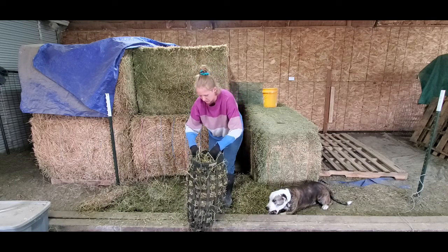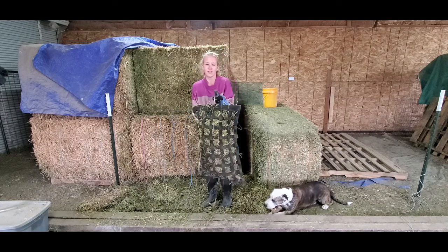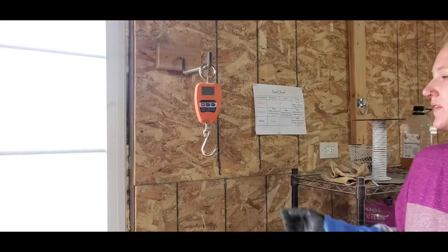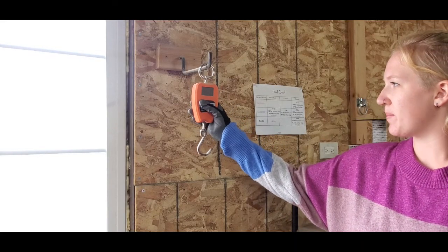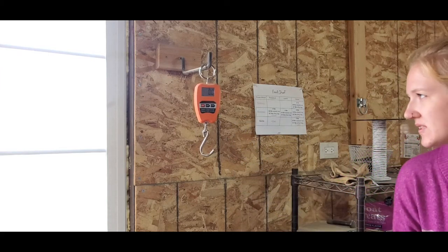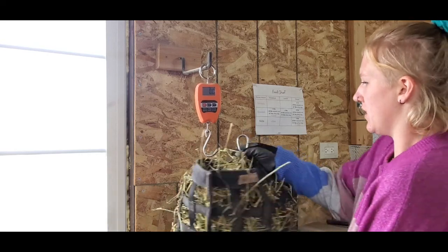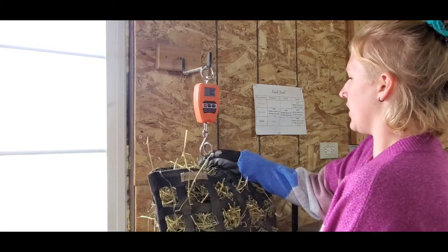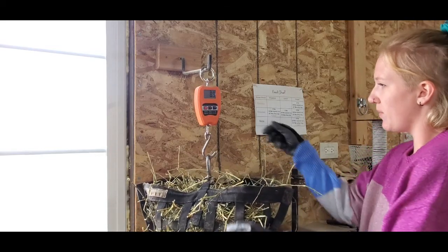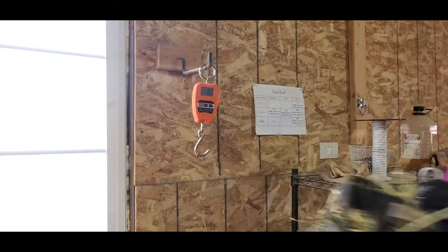Usually I fill it up to the top and then I always weigh it to ensure that my horse is getting the right amount of feed per meal. So let's go weigh this. This is my handy dandy little scale that I bought off Amazon — I think it was about $25. I always like to weigh my horse's hay to make sure they're getting the right amount. I need to add about 0.7 more pounds of hay in here and then I can feed it.